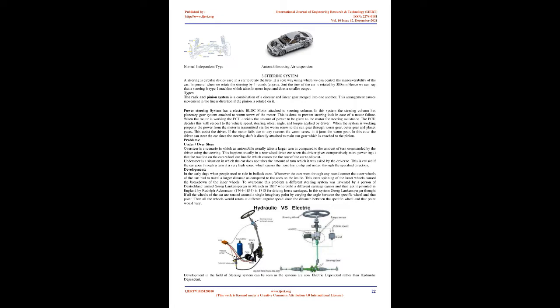In early days when people rode in bullet carts, whenever the cart went through a corner the outer wheels had to travel a larger distance than the inner ones. The extra spinning caused breakdown of the inner wheels. To overcome this, a different steering system was invented by Georg Lankensperger in Munich in 1817, and later patented in England by Rudolf Ackermann (1764–1834) in 1818 for horse carriages. Lankensperger reasoned that if all wheels rotate around a single imaginary point at varying angles, all wheels would rotate at different angular speeds.